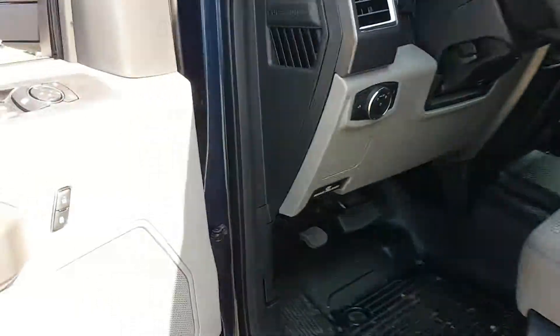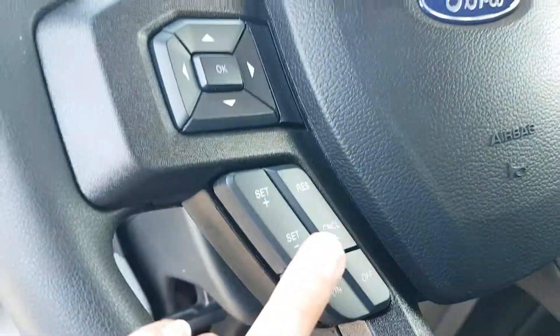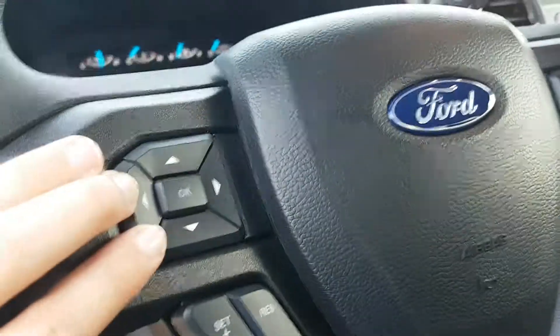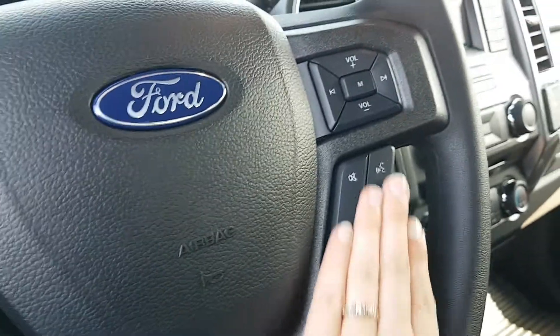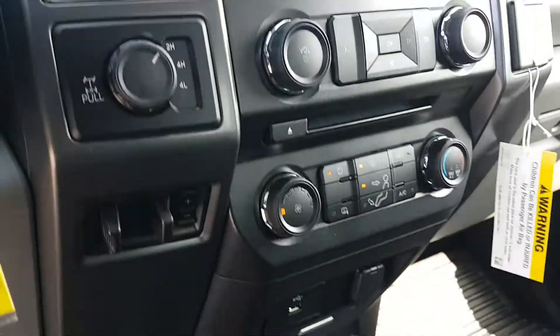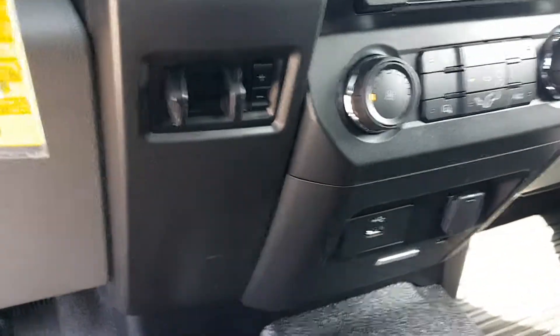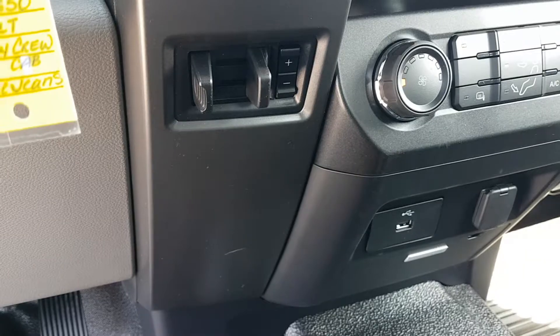Take a look in front — your mirrors, your windows, your locks, your lights, cruise, your control for your center stack, your sync voice-activated controls, your volumes. You've got two 12-volts up front, one down below, and a USB port.